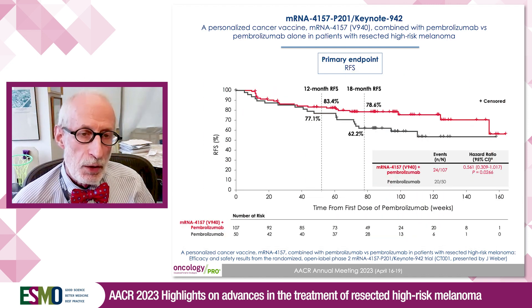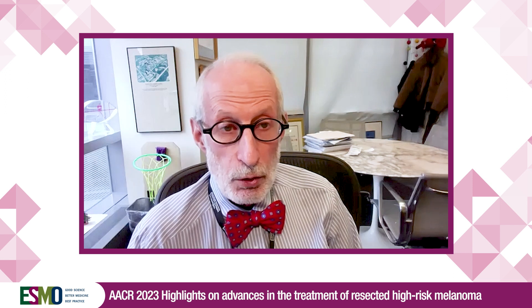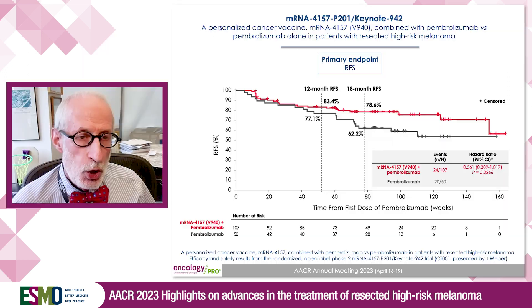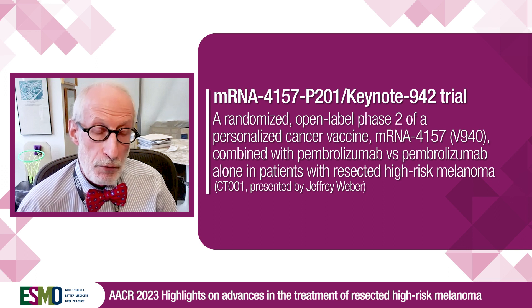The efficacy showed a clear difference in recurrence-free survival between the arms. The RFS curves broke apart at about eight or nine months, and at 18 months the difference was 78% for the combination arm versus 62% for the single-agent pembrolizumab arm — 62% being approximately what you would expect for resected stage 3C, 3D, and 4 disease based on Keynote 054 or Checkmate 238. That represents an impressive 16 percentage point absolute difference. The hazard ratio of 0.56 reflects a 44% reduction in the risk of recurrence over approximately two years of follow-up in either arm.